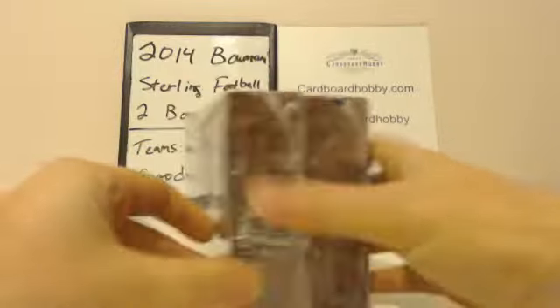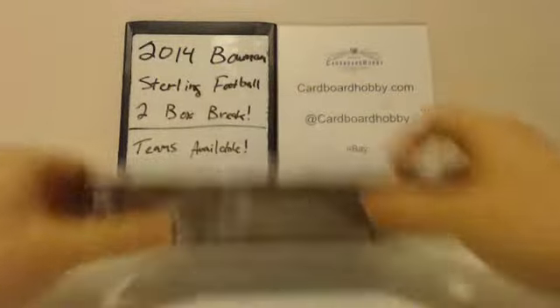Two sealed boxes here, guys. They're sealed. Good luck, everybody. Let's do this.